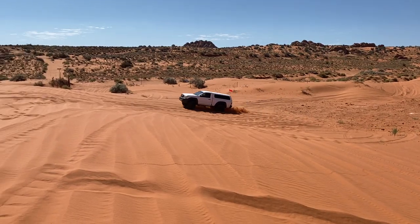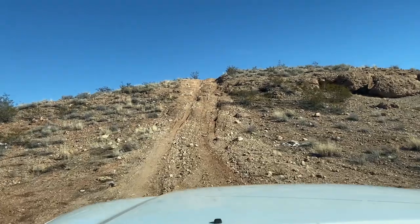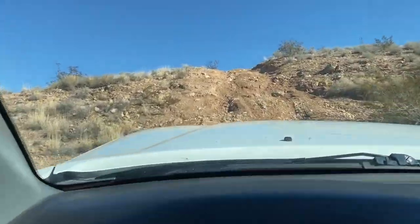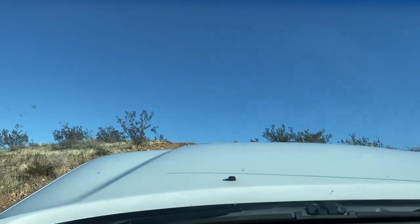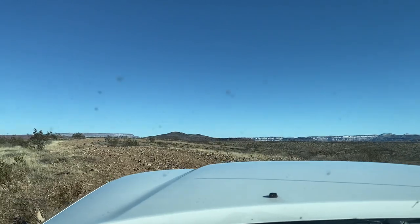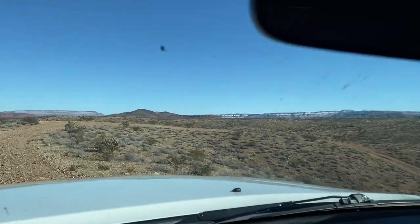If I was going with a 32-inch tire I'd probably do 4.56, but I've been really happy with the 4.88s. It's spun up a little bit on the freeway, and if you have a second-gen Tacoma with a manual transmission, your speedometer will be off by about 9 miles an hour at around 80 or so.